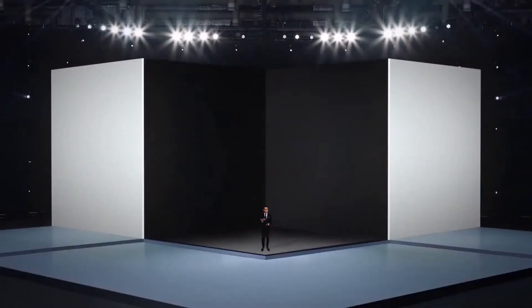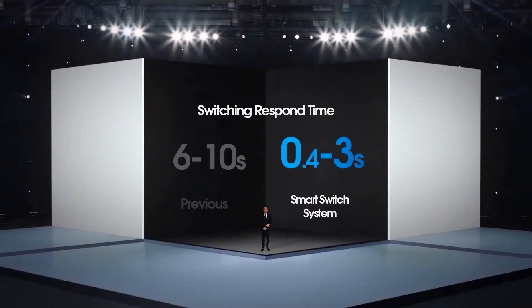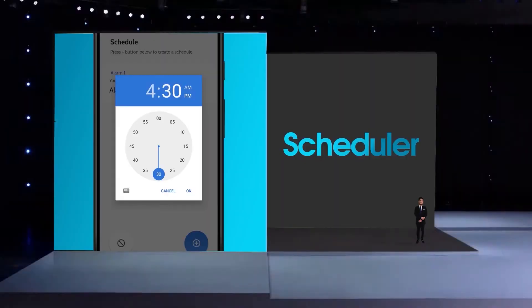Interesting video, right? Smart Switch System has been tested to ensure that all of the features are working correctly. Let's take a look at this table. This is the response time for the physical switch and wireless switching. Compared to the previous version, which was 6 to 10 seconds, by using Firebase, we improved it to 0.4 to 3 seconds only — significantly faster.